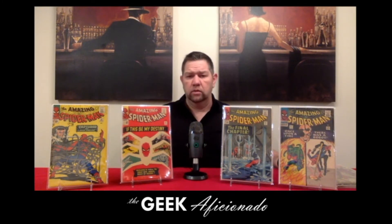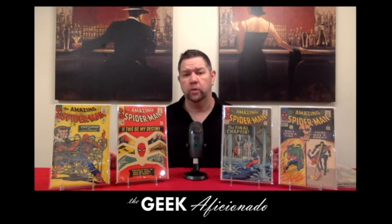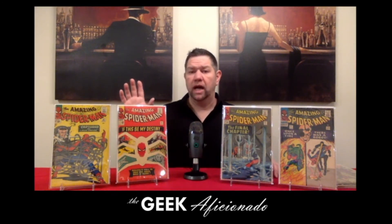This book has actually been climbing up pretty good. This is Amazing Spider-Man number 37 — the first appearance of Norman Osborn. Why is that significant? Because we only learn that Norman Osborn is the Green Goblin later on. So you've got issue 14, which is the first appearance of the Green Goblin, and then you've got 37, which is the first appearance of Norman Osborn.